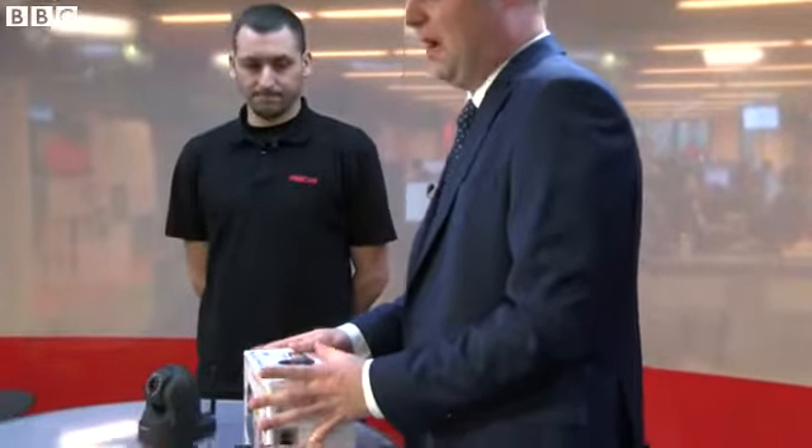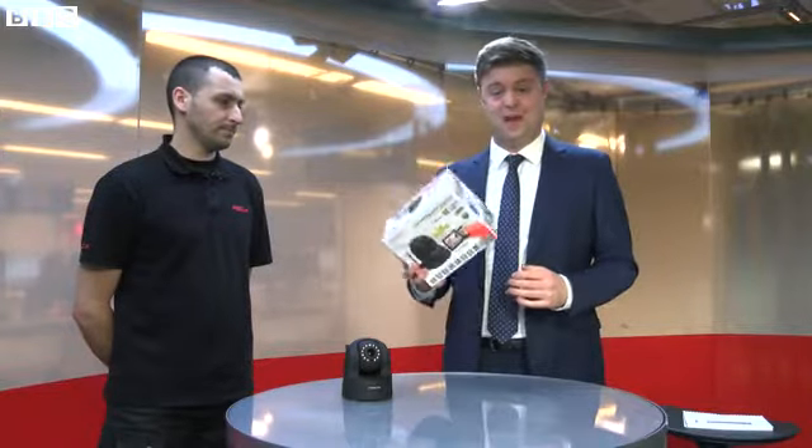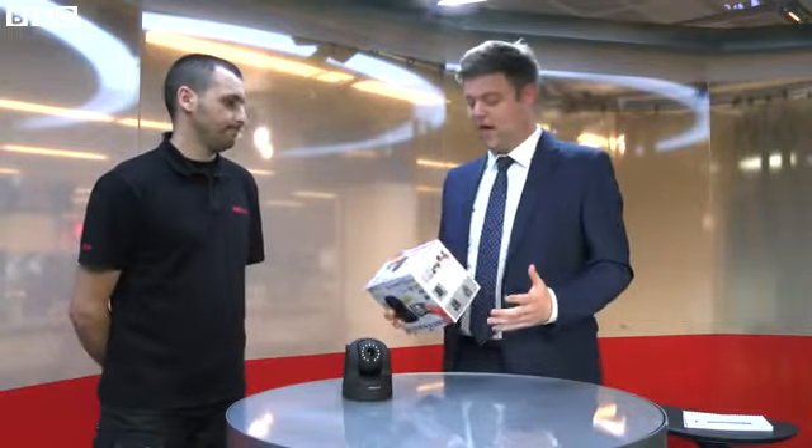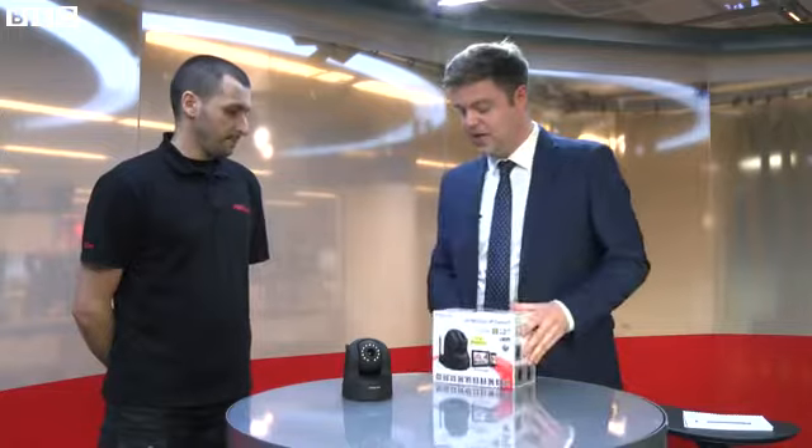The UK's Data Watchdog has warned that thousands of private webcam images have appeared on a Russian website without the owners knowing. Many of the cameras are made by this company Foscam, and here with me is Costas who's going to explain how that's come to happen. But first, explain to me why — what people would use one of these cameras for?